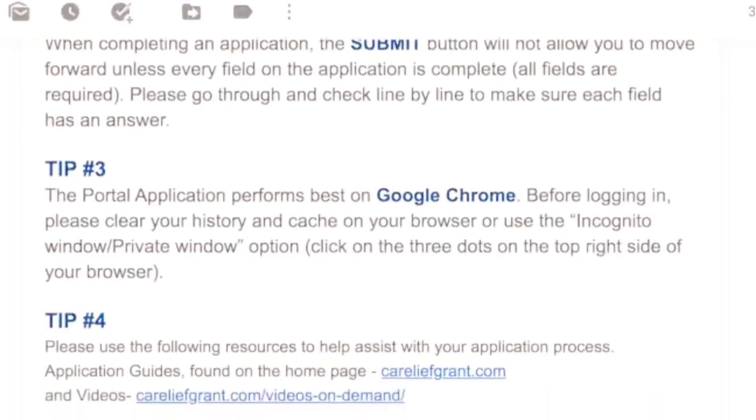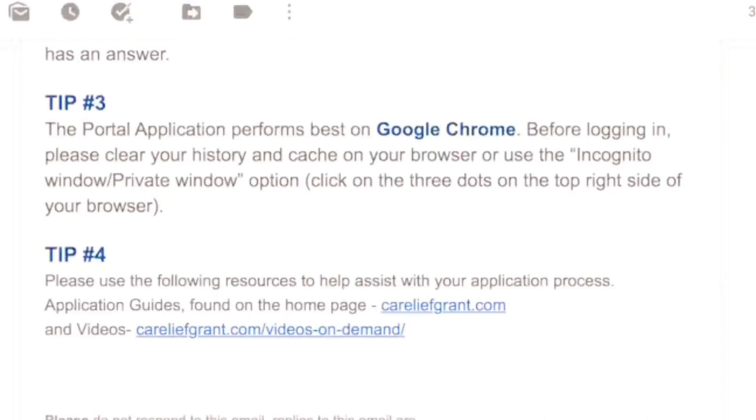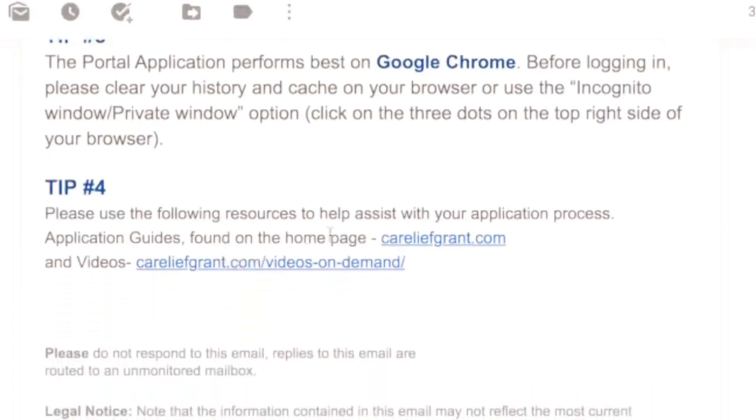Tip number three: the application portal performs best in Google Chrome. Many people have had trouble uploading documents or opening the portal, and it may be because they are using Safari or another browser. If you're having difficulty uploading, try Google Chrome. When logging in, please clear your browser history and make sure the window is private before you do that. These are some troubleshooting steps because right now they're receiving a lot of calls and you may be waiting a long time.